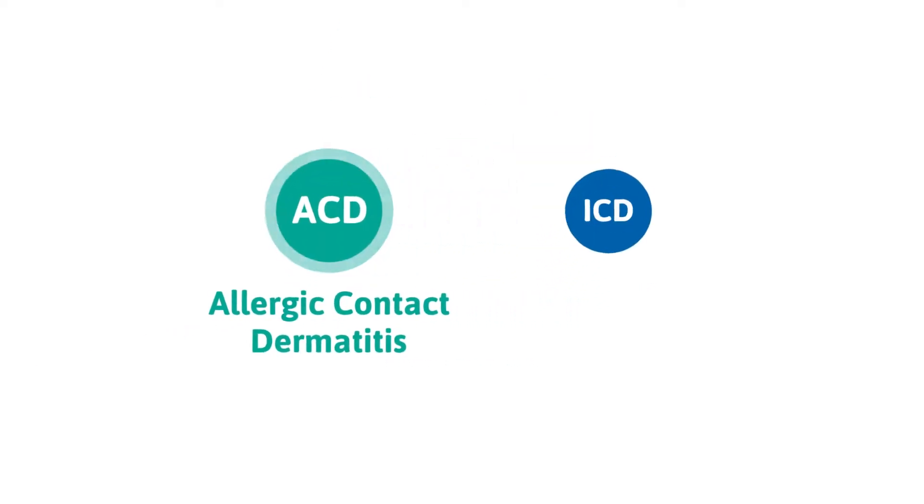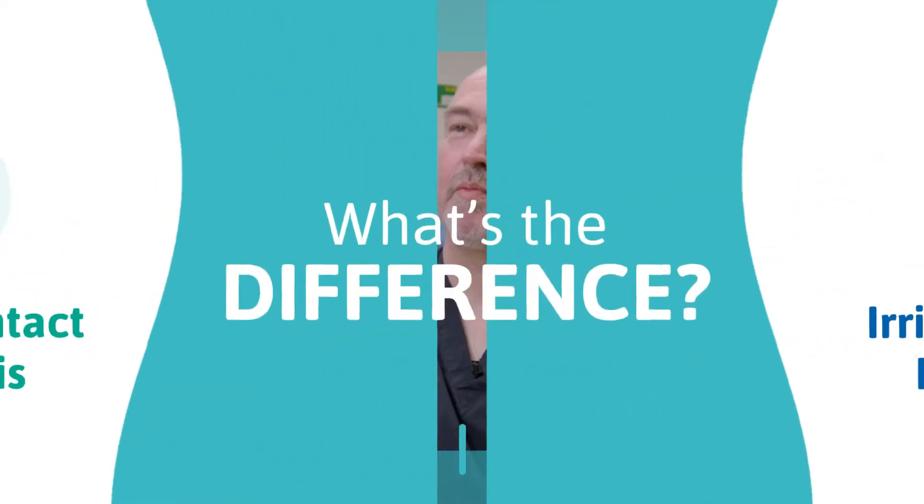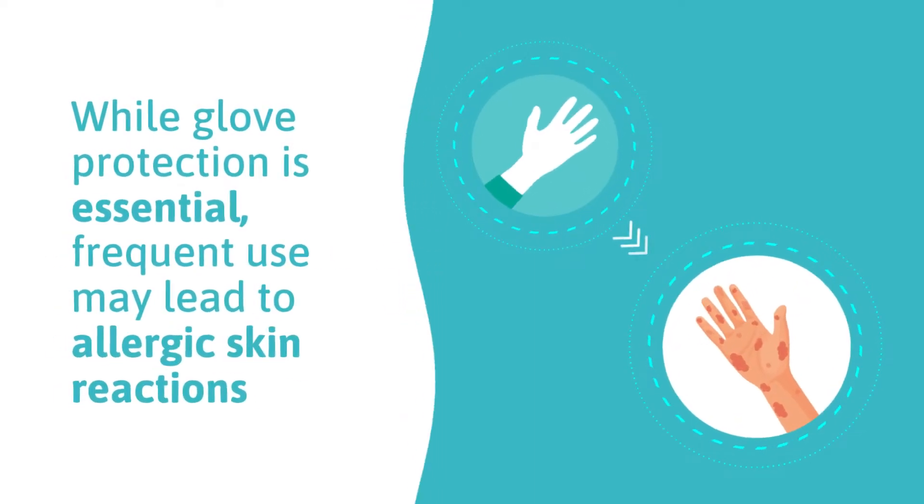Allergic contact dermatitis and irritant contact dermatitis — what's the difference? Glove protection is really important in my job, not only to protect me but to protect my patients. While glove protection is essential, frequent use may lead to allergic skin reactions for some.